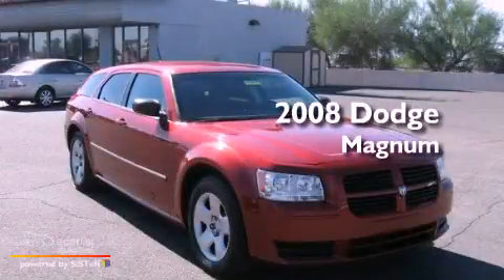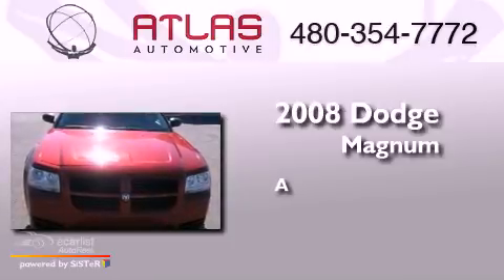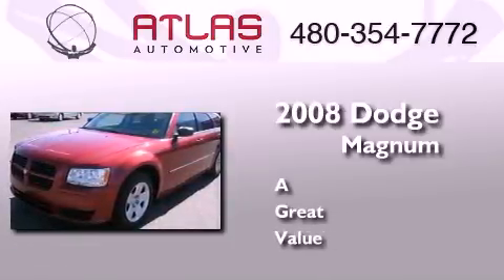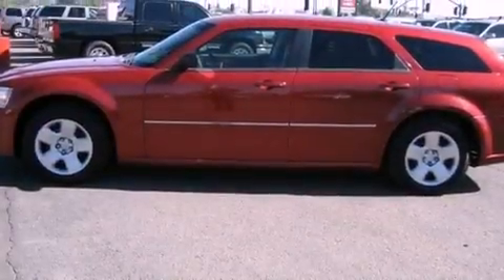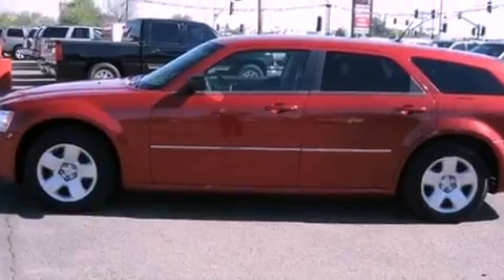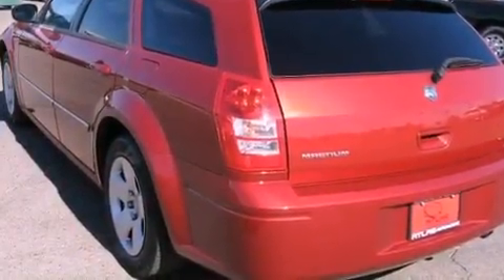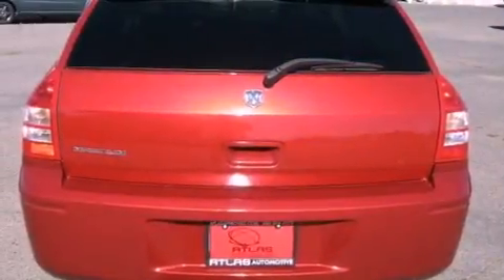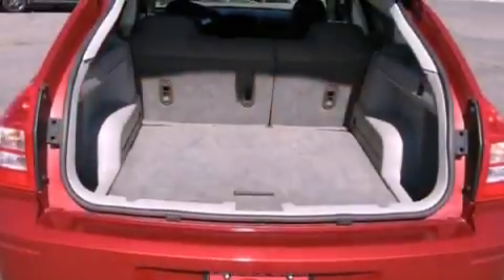This is a 2008 Dodge Magnum. All of the following features are included: a low tire pressure indicator, air conditioning with automatic climate control, cruise control, a Sentry Key Theft deterrent system, a passenger side vanity mirror, front and rear floor mats, and front multi-stage airbags.